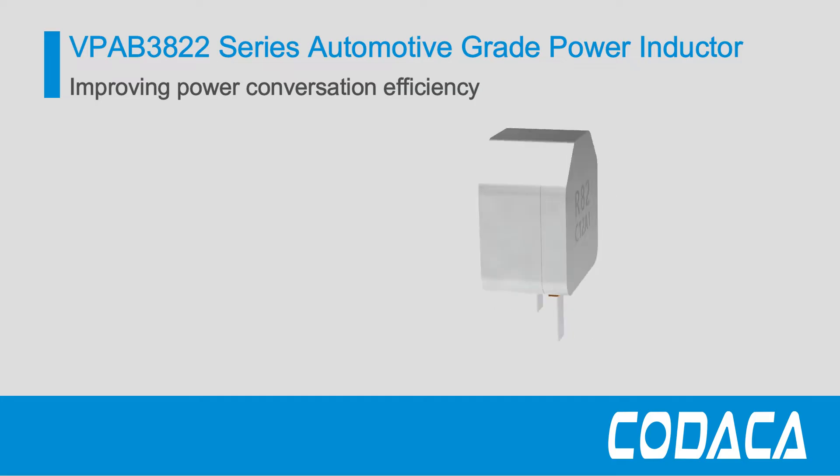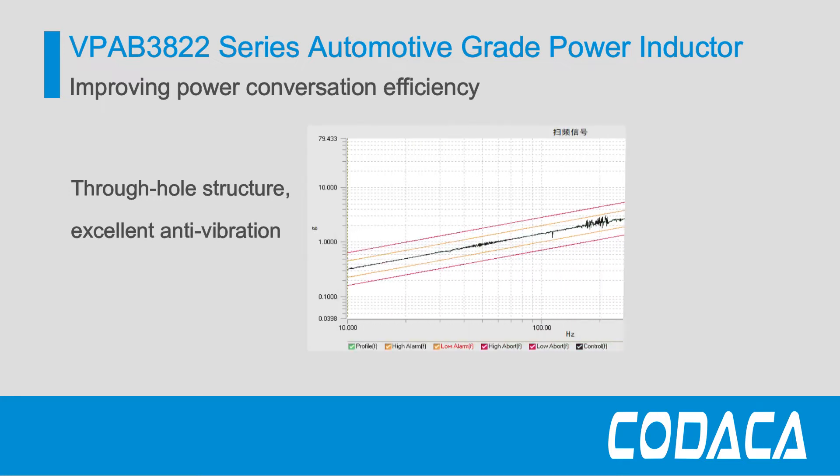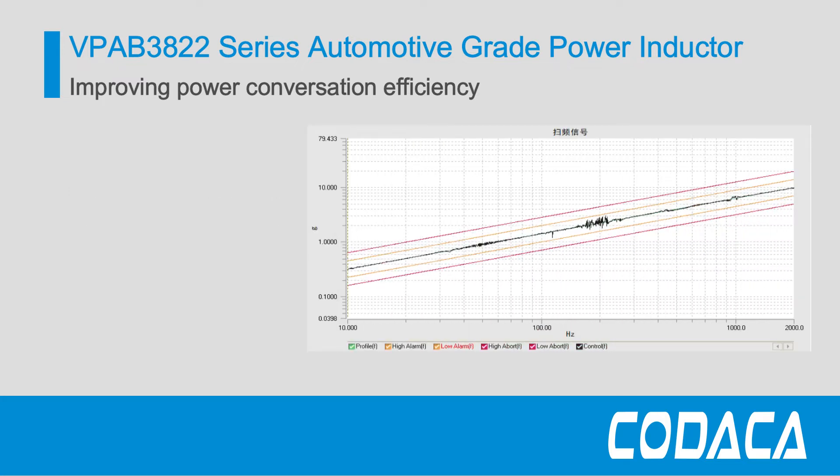They are designed with a through-hole structure that enhances welding stability and provides excellent anti-vibration properties. It can meet the mechanical shock of a sinusoidal acceleration peak of 100g.